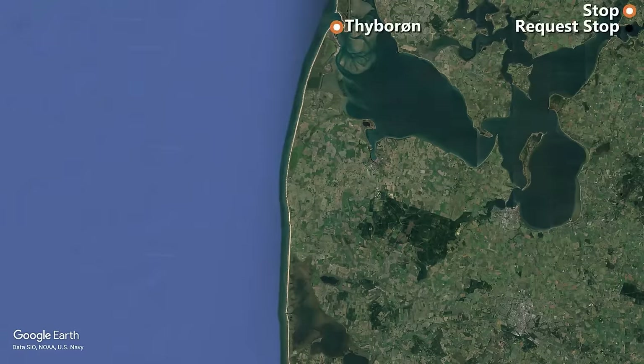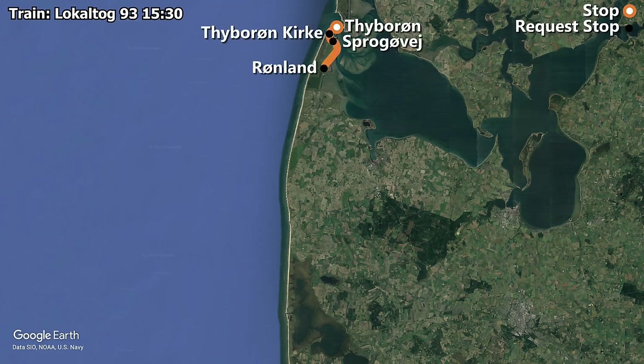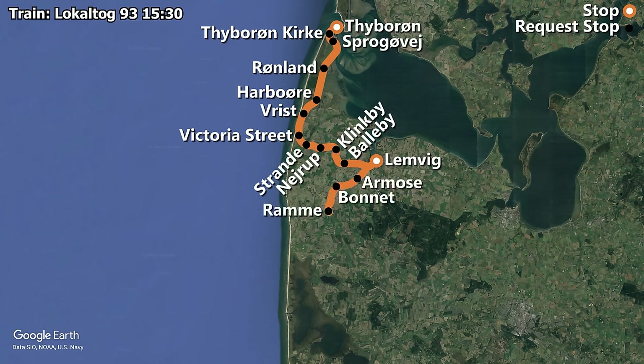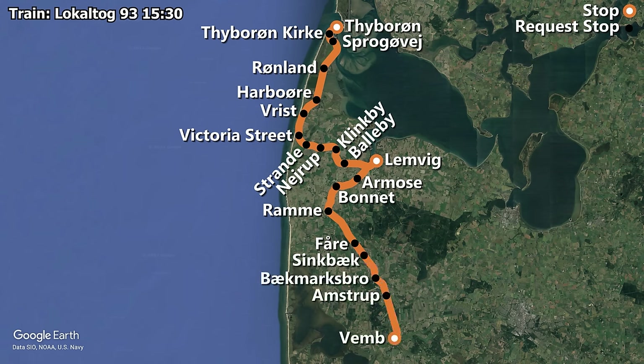We are traveling on the railway line known as VLTJ on board the 15:30 departure on a Saturday. Our train has scheduled stops at Typerøn, Typerøn Kirke, Sporøvej, Røndland, Harboøre, Rest, Victoria Street Station, Strande, Dejrup, Klinkby, Baleby, and Demvi, where the train reverses direction. We then continue to Armose, Bonnet, Ramme, Foråre, Sinkbæk Bäckmansbro, Amstrup, and finally Vemp, after a scheduled journey time of 1 hour and 11 minutes. The distance covered is 57 km, giving the train an average speed of 45 km/h.